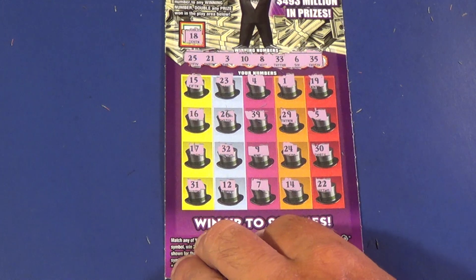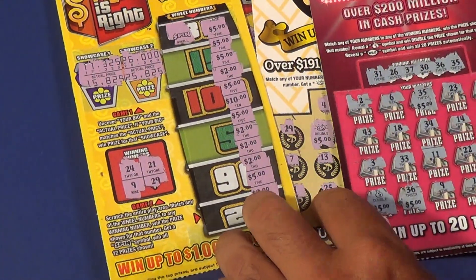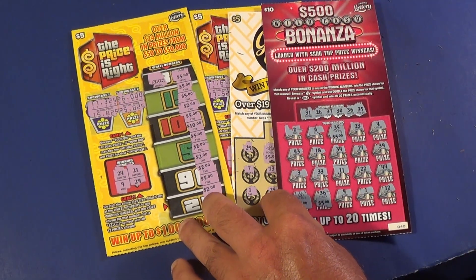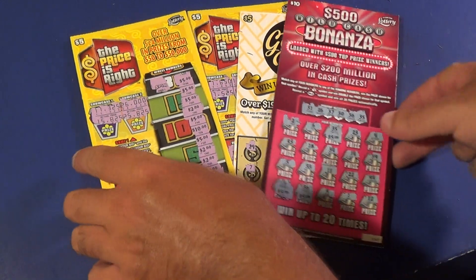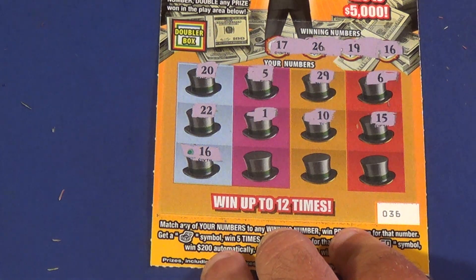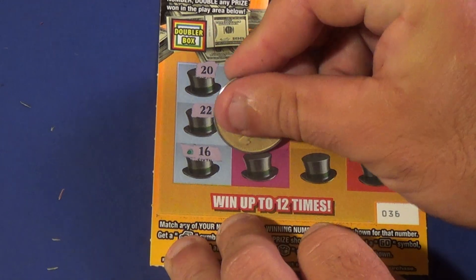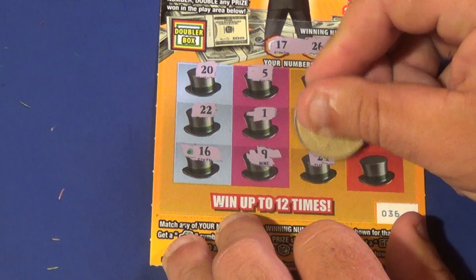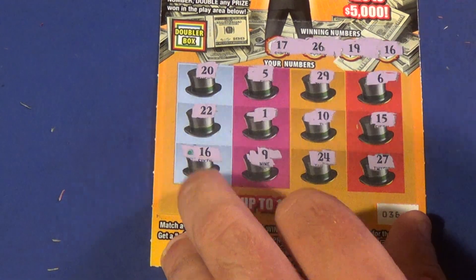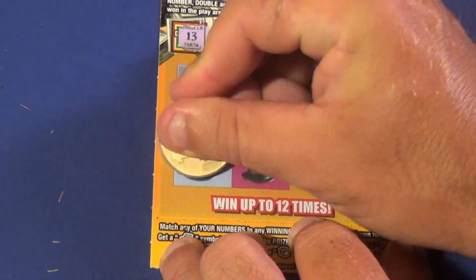And that is officially a loser. But we had some excitement here. As I had previously said, we got back $90 out of the $80 we spent — so that is a $10 profit even without the big ticket win. And we are moving on to our bonus, which is a $5 Monopoly Doubler. We matched the 16 on the first spot of the bottom row. Checking for a double: 9, 24, and 27 — no other matches. So it's just a single win.